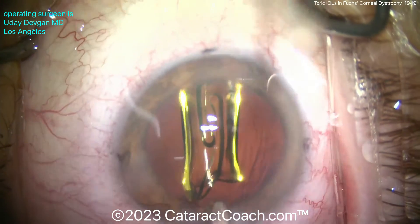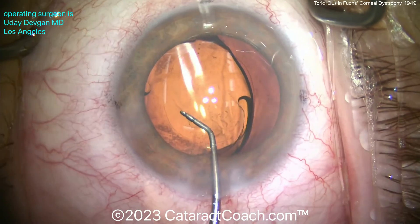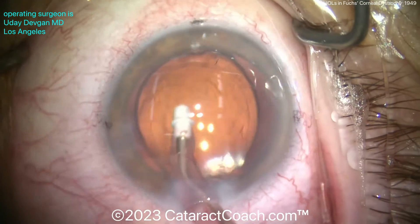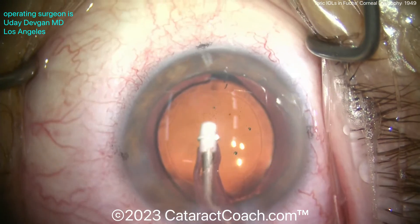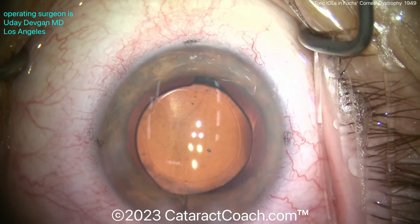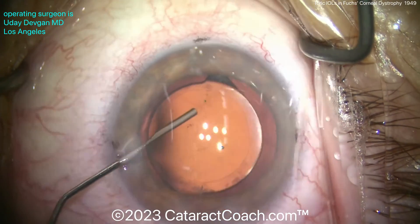Here's the IOL going into the capsule bag — a single-piece monofocal acrylic lens that is, of course, toric. It's a very good approach to use a toric lens for this patient because there are two diopters of astigmatism to correct. You can see the lens unfolding nicely. I definitely like to use toric IOLs in patients with Fuchs dystrophy if they have significant corneal astigmatism — there's no downside. I would be cautious about using a trifocal or extended depth of focus lens, because dealing with a compromised cornea may cause image quality degradation, and combining that with contrast loss from those IOL designs could further degrade vision. I truly prefer a monofocal lens, and toric designs are great — if it's needed, go for it.